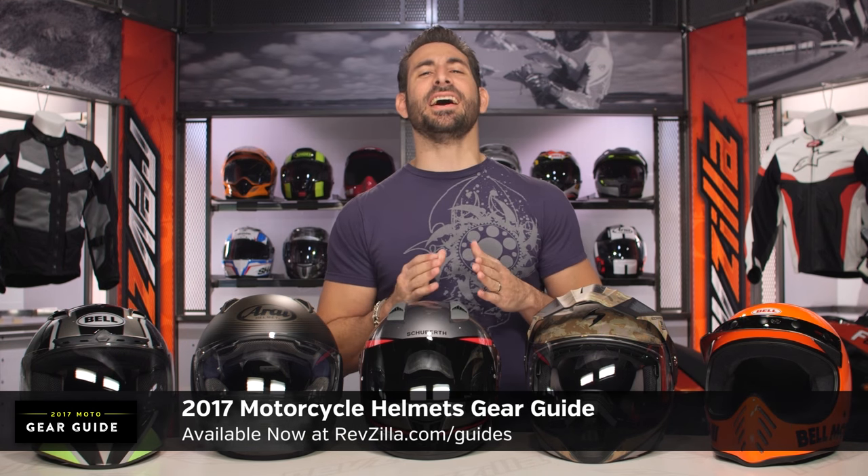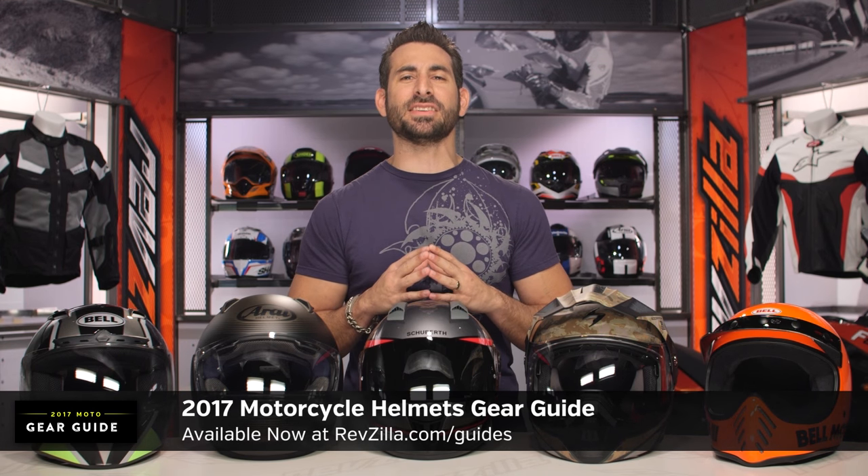Hey, this is Anthony with RevZilla. Watch, decide, and ride. Welcome to our 2017 Motorcycle Helmet Gear Guide at RevZilla.com.